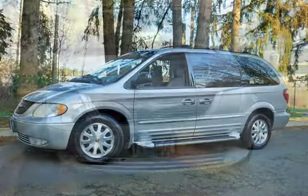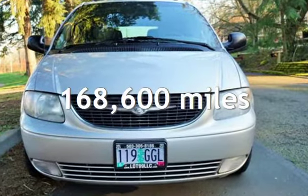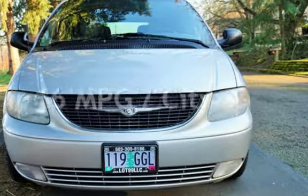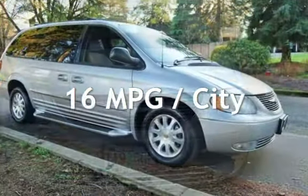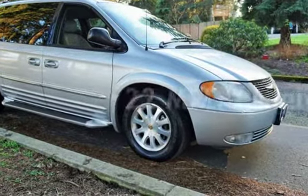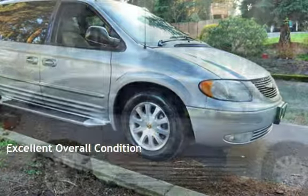This Chrysler has less than 169,000 miles on the odometer. Estimated fuel economy for this vehicle is 16 miles per gallon in the city and 22 miles per gallon on the highway. This vehicle is in excellent overall condition.